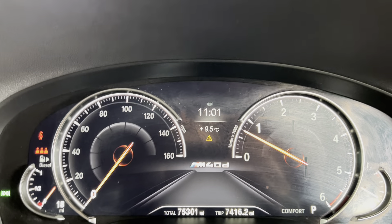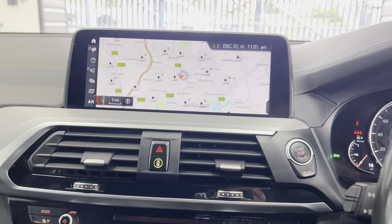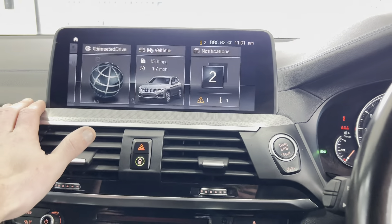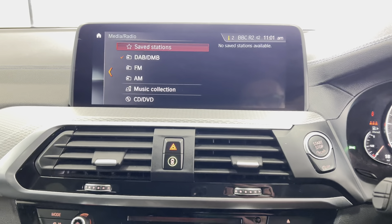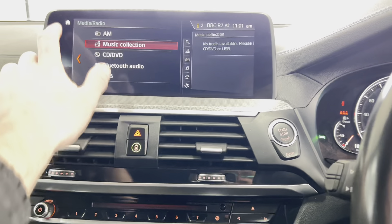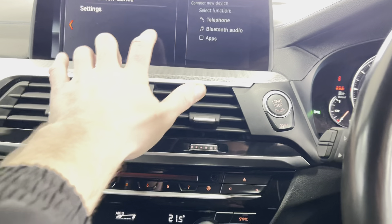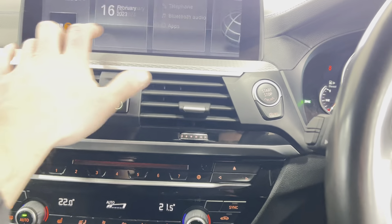As you can see, it's covered just over 75,000 miles. The car comes with a lovely touchscreen navigation and media setup. Going to the main menu, you can see other features including DAB, music collection, front CD, USB, and Bluetooth. The communication features include telephone and audio as well.